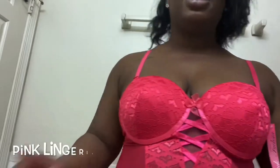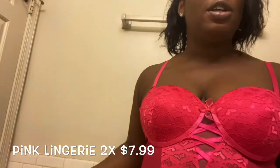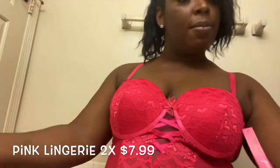I also got a lingerie piece. You already know what it is because I'm feeling lingerie this year. Your girl is 35, so your girl wants to be looking good whether she has somebody in the bed or not.